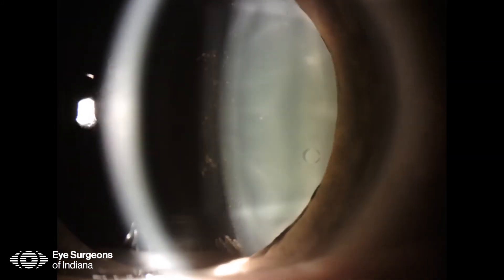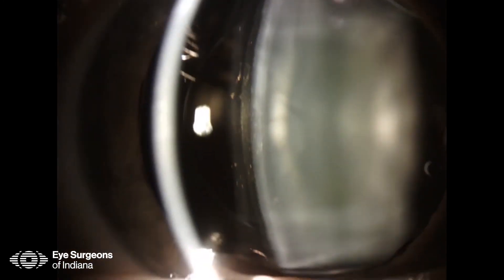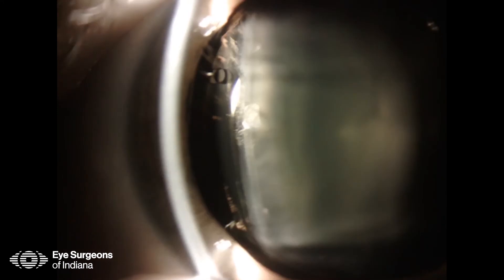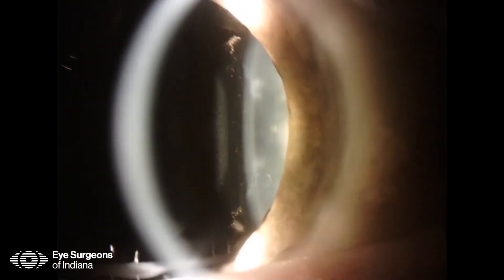Postoperatively, there are three things we're looking for: number one, minimal to no inflammation in the eye; number two, normal IOP; and number three, appropriate IOL vault.